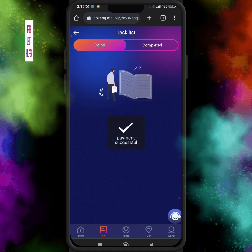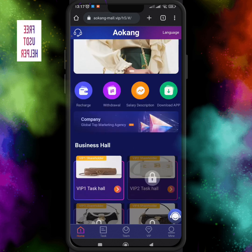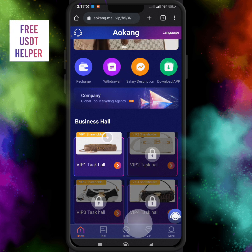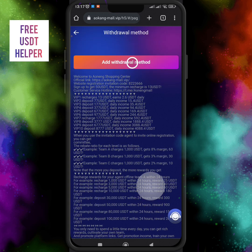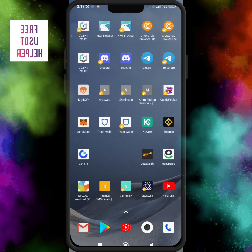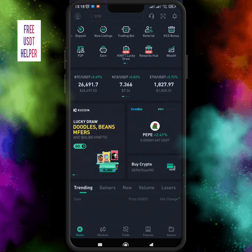I just clicked VIP1 and my VIP1 level is now open. I just earned 2.6 USDT in just one second by completing one order. This is a very convenient way to make money. I can withdraw my order income instantly at any time, and I will be able to withdraw another order's income after 24 hours.